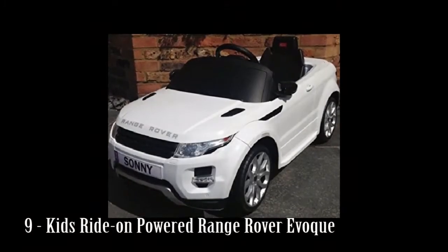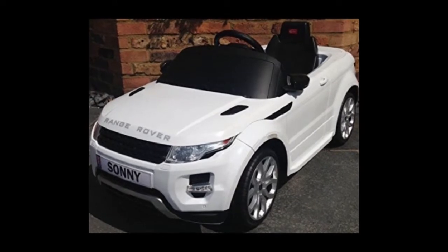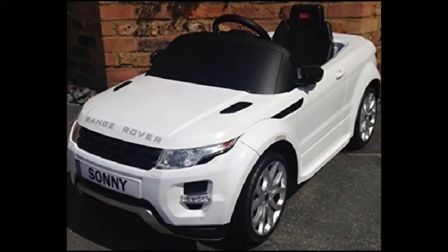Number 9: Kids Ride-On Powered Range Rover EvoKey. 12V battery, parental remote, MP3 player speaker input, steering wheel sounds, key start.